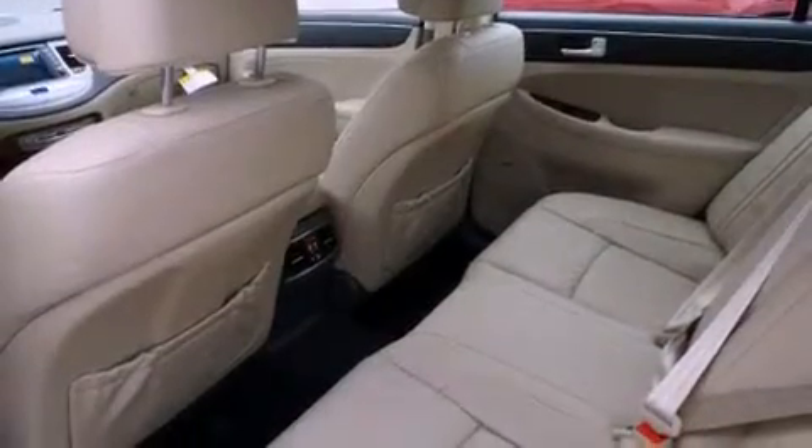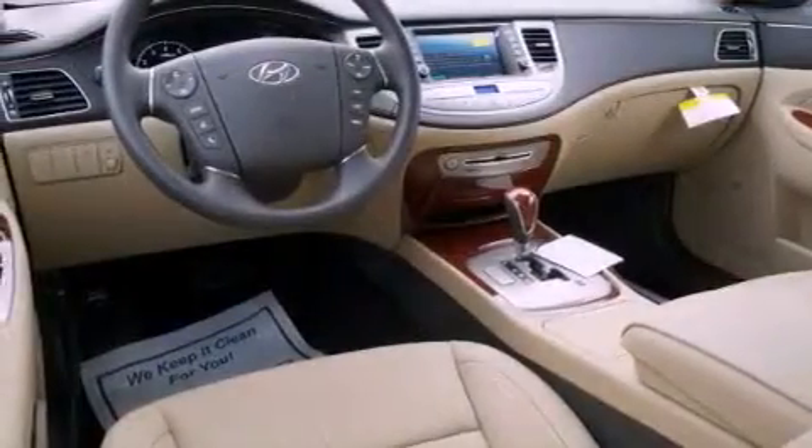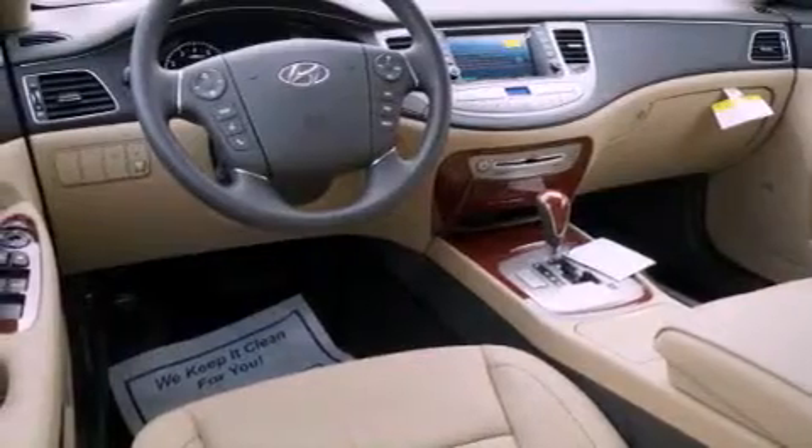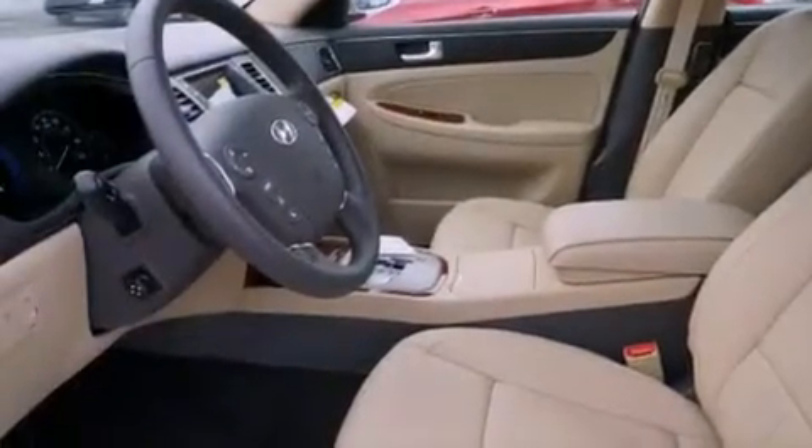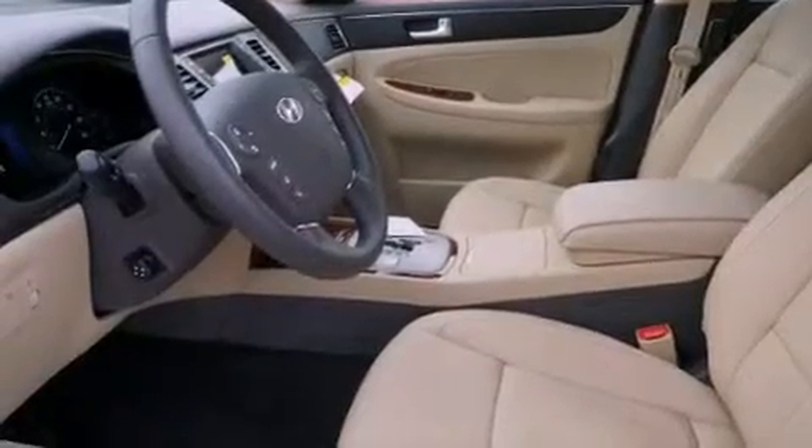The following features are also included: air conditioning, a folding rear seat, cruise control, privacy glass, fog lamps, an anti-lock braking system, dual airbags, three-point rear seatbelts, heated side-view mirrors, and an auxiliary power outlet.